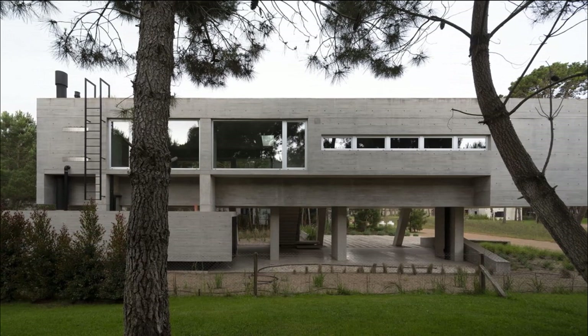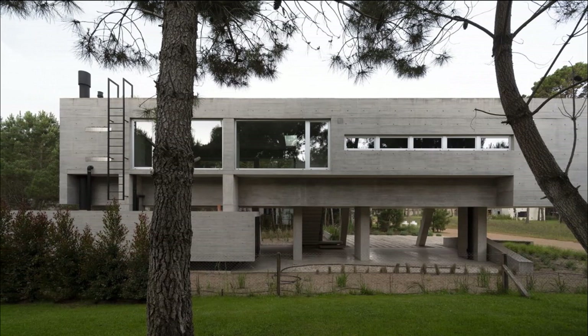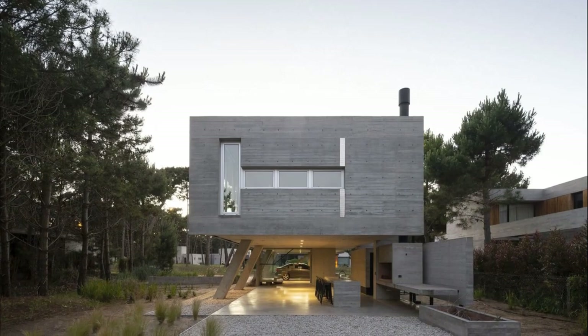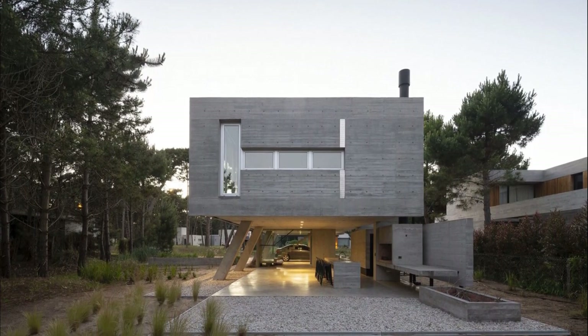Upstairs, a box nests all the covered activities of the house, separating the public from the private area by the staircase core. The study placed here can be reached by reversing the direction of the general circulation.